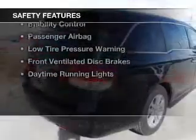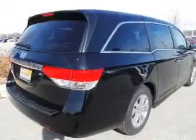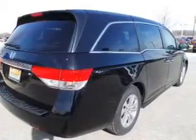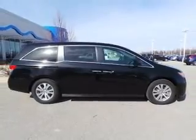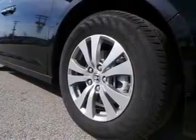Safety was made a priority with these features: side airbags, second and third row head airbags, independent suspension, brake assist, traction control, stability control, a passenger airbag, low tire pressure warning, front ventilated disc brakes, and daytime running lights.